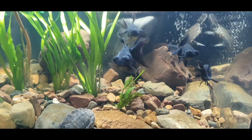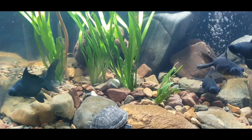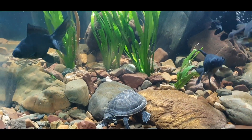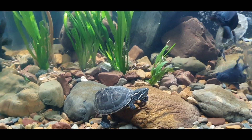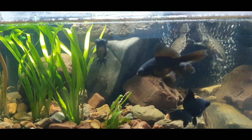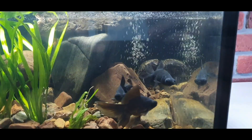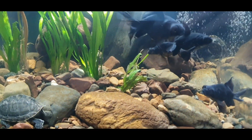Here we have this black goldfish, native to Asia. We have an eastern musk turtle, native to America. And here we have an African sideneck turtle, native to Africa. Three continents in one aquarium.